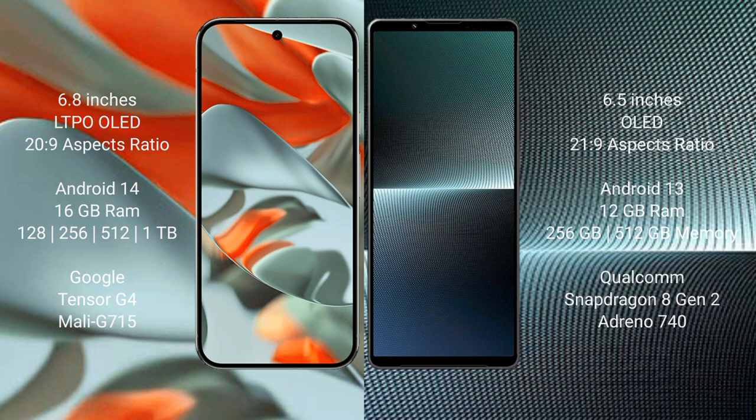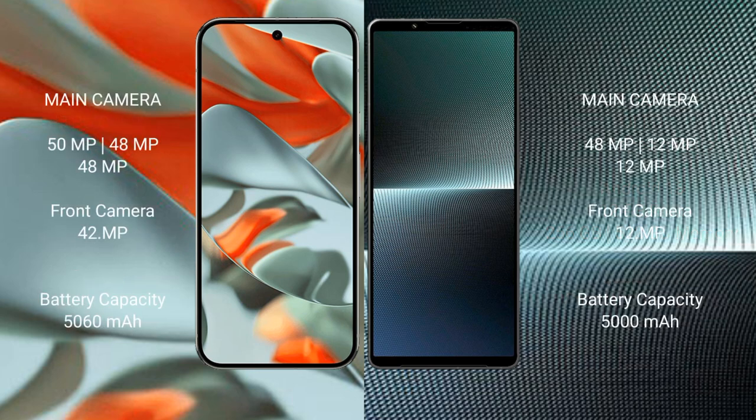Google Pixel 9 Pro XL features a triple rear camera setup: 50 MP plus 48 MP plus 48 MP, with a 42 MP front camera. Sony Xperia 1 Mark 5 features a triple rear camera setup: 48 MP plus 12 MP plus 12 MP, with a 12 MP front camera.